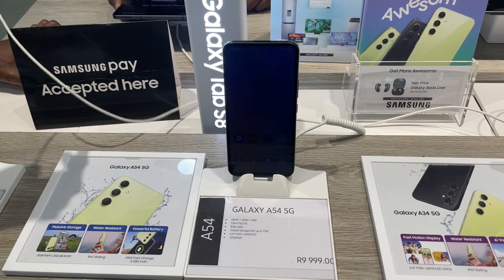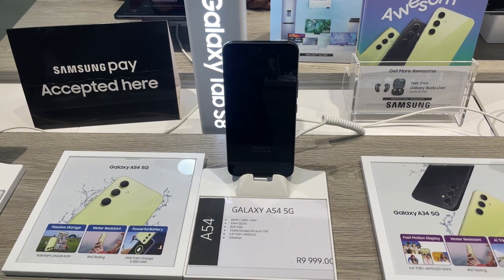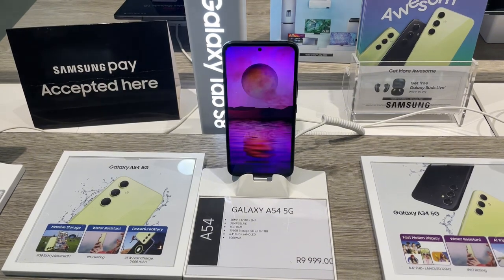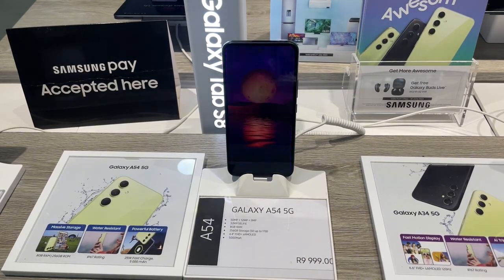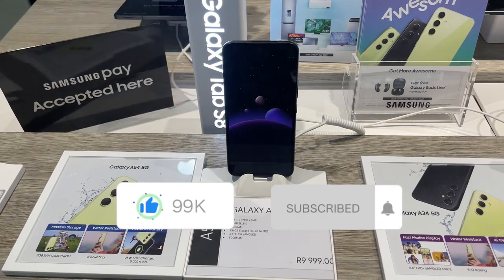Thanks for watching my review of the Samsung Galaxy A54 5G, and a huge shout-out to the team at Samsung Experience Claywater for allowing me to film in store. If you enjoyed this video, please like and subscribe to my channel. Until next time, we're out.